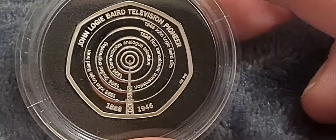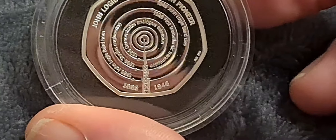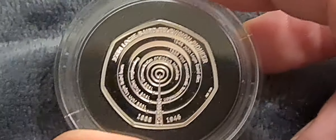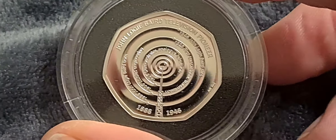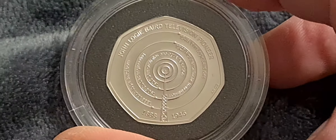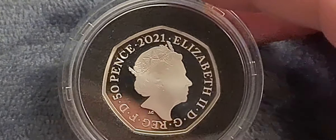The radiating circles coming away from the television mast look like they're countersunk into the coin, so when you tilt it you get an amazing reflection. The raised table bits of the coin are frosted, and the mirror-reflective recessed areas really set this design off. I think this is possibly one of the best designs of the year - it becomes slightly hypnotizing when you look at it under decent magnification.